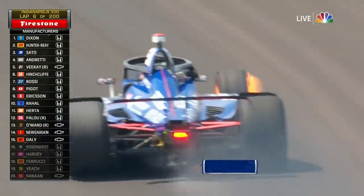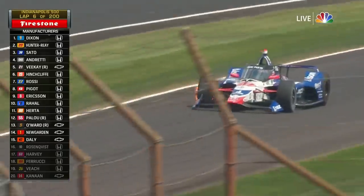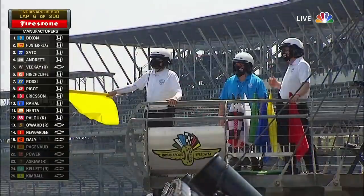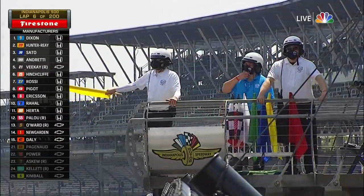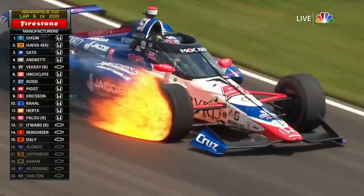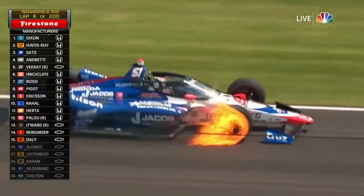I've never seen anything like that before. The brake wheel is going to come off in a second. Get it low, get it off the track. James Davison in the Dale Coyne entry with Rick Ware Racing. Wow, that is wild. I've never ever seen anything like it. I don't know why he just doesn't stop.